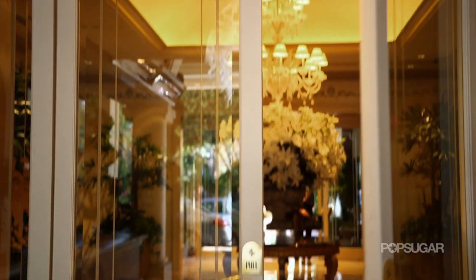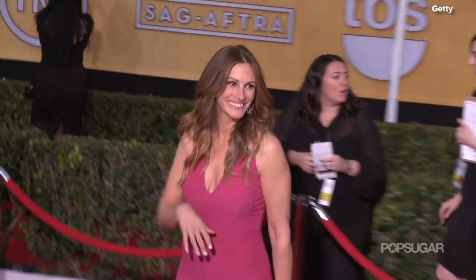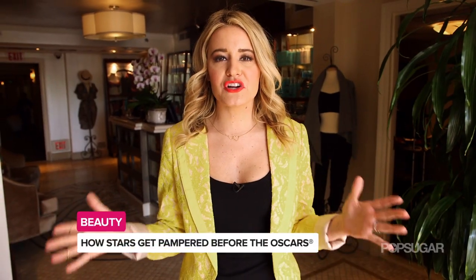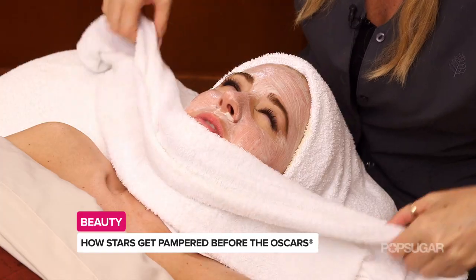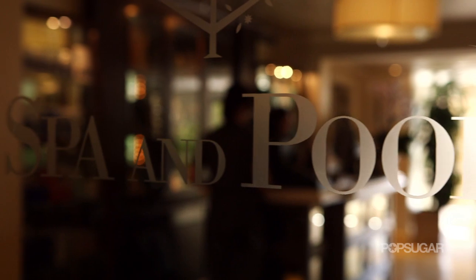Hey guys, it's Kirby. I'm here at the Four Seasons Los Angeles at Beverly Hills, where stars like Jennifer Lawrence, Julia Roberts, and Sandra Bullock come frequently during awards season. So what do the stars do to prepare for the biggest red carpet of the year, the Oscars? They like to pamper themselves of course, so let's see what the star treatment is all about.